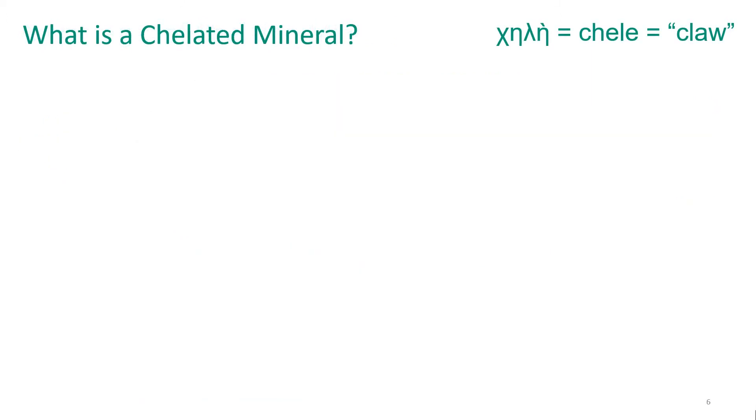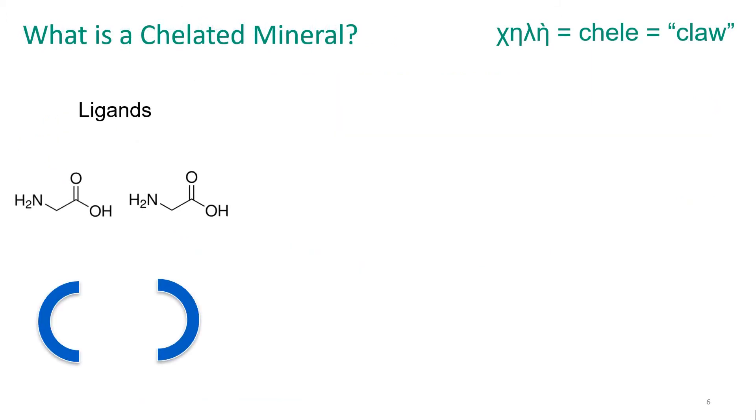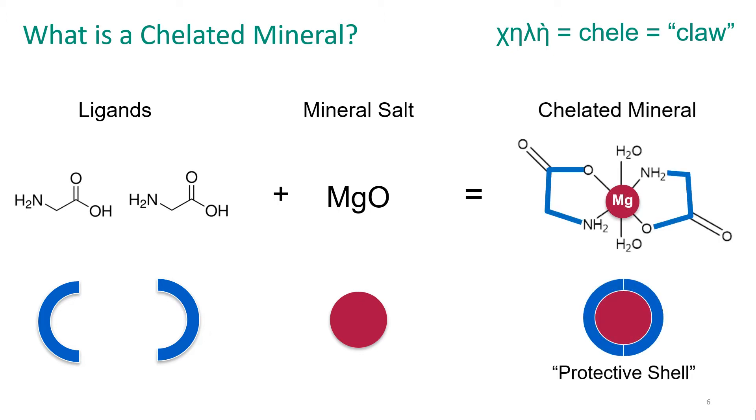So what is a chelated mineral? It begins with having ligands and a mineral salt. When these two are reacted together, the ligands can bond to the mineral salt in two positions. When that occurs, a ring is formed — you can see that drawn on the right side. When that ring is formed, it's known as a chelate. When these ligands bond, they form a stable structure, and they create a protective shell around that mineral center. The structure is stable throughout the GI tract, which allows for greater bioaccessibility in the small intestine where minerals are absorbed.